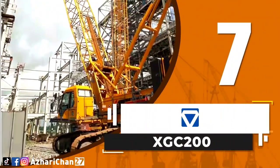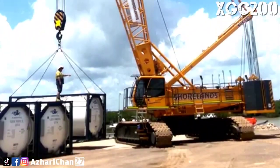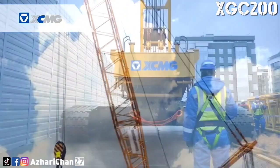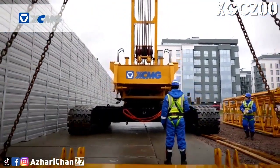Number 7 is the XCMG XGC200. The XGC200 is a new generation crawler crane, which is independently developed by the largest Chinese crane manufacturer, XCMG.